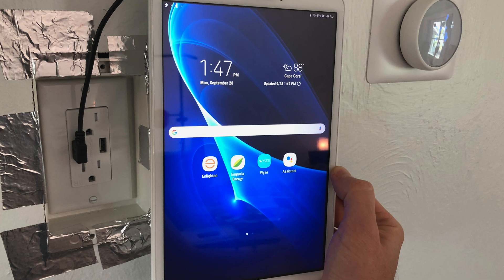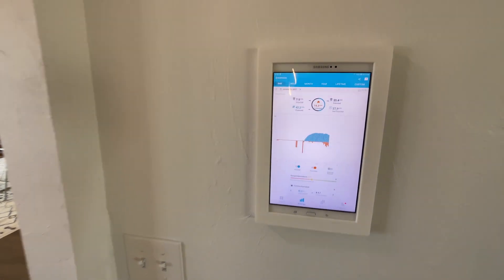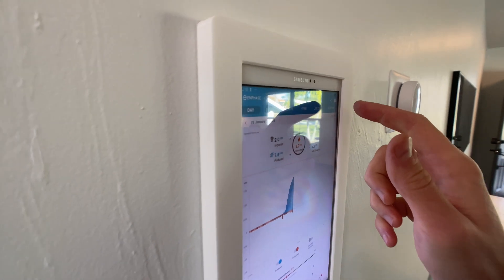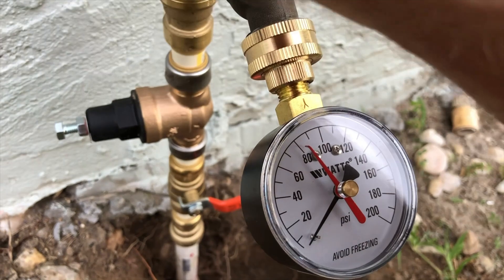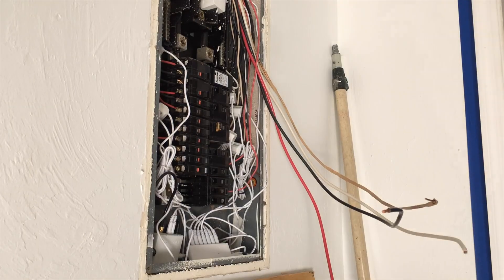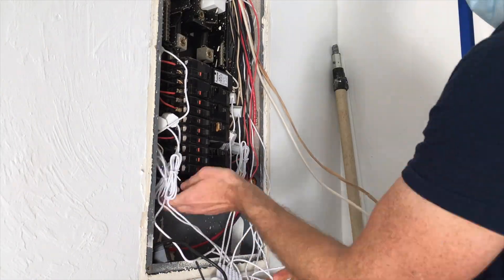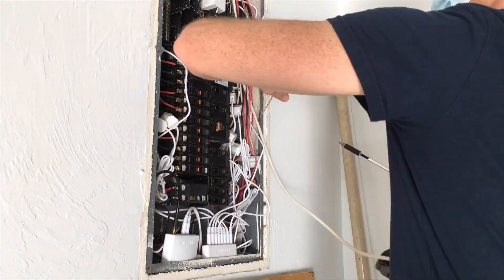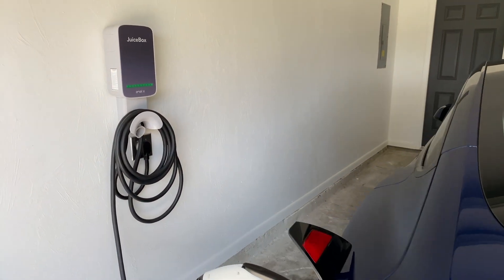Another fun project was installing a wall tablet system showing apps for the solar and Emporia energy monitor, mounted next to the smart thermostat. To cover water savings and protect the pipes, we installed a water pressure regulator. I also installed a 60-amp breaker for a Level 2 electric car charger — with a Tesla Model 3, Level 2 allows charging at about 30 miles per hour versus just four or five miles per hour with a regular outlet.